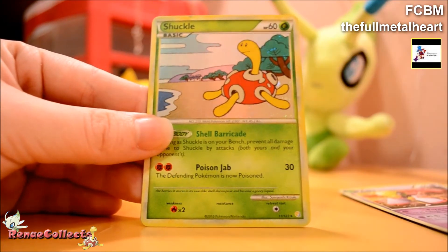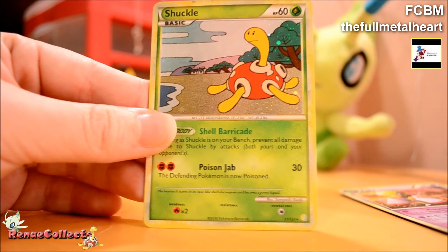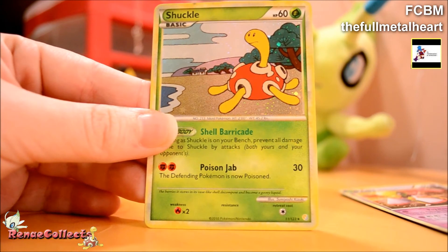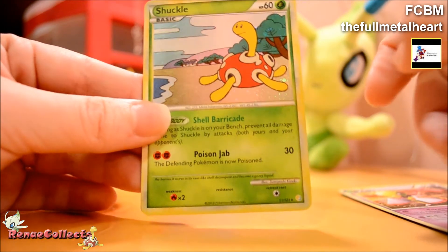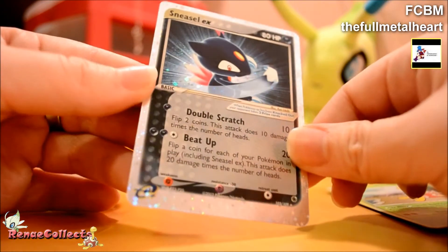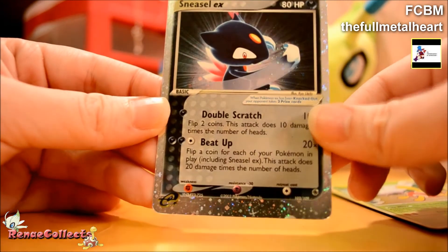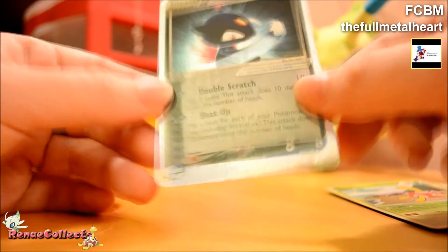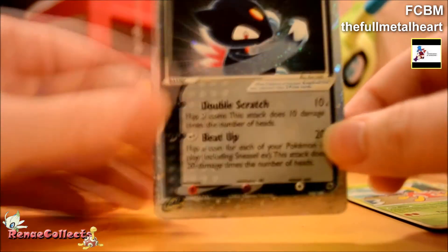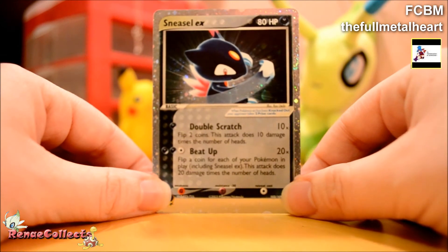Shuckle! Awesome. I actually need some more of these. If you noticed in my last video, I bought a bunch of Shuckles. I didn't buy any of these because I figured they'd be newer and easier to trade for, but I do need more of them, so that's awesome. Wow, a Sneasel EX! That's awesome. I literally have one EX card and it's a Cacturne EX, and I couldn't even tell you where I got it. I think those cards were off the camera a little bit.